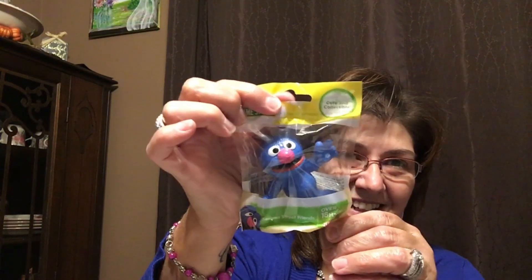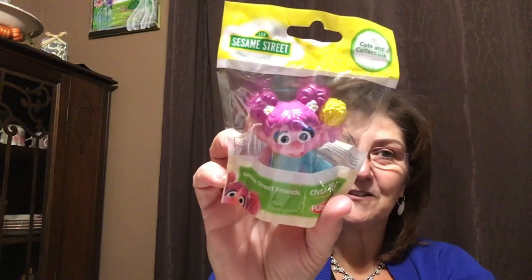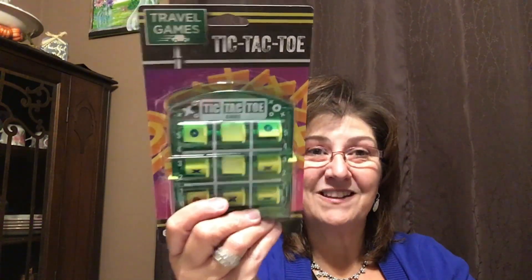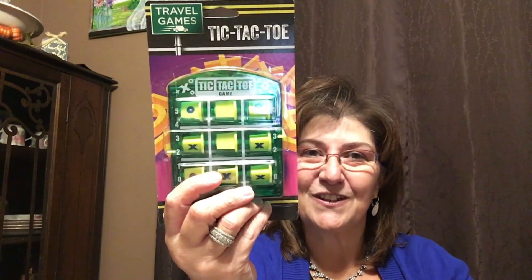For my grandson Lincoln, who's only three months old, I picked up Sesame Street figures for Halloween — Cookie Monster, Grover, Elmo, Oscar the Grouch, and a little girl character. I'm putting those in a Halloween bag for him. I also found a little traveling tic-tac-toe game for my grandson Phoenix, who's five. He loves playing this game and we can take it on day trips.